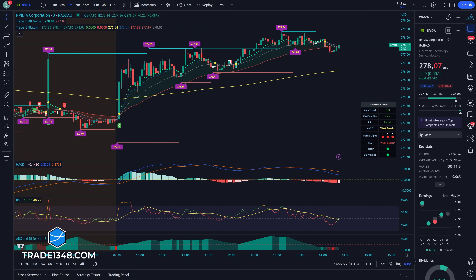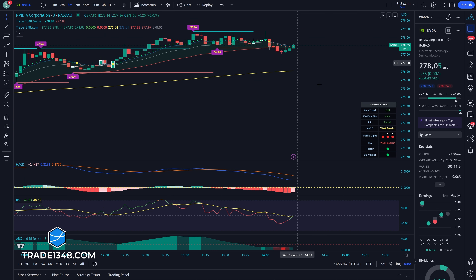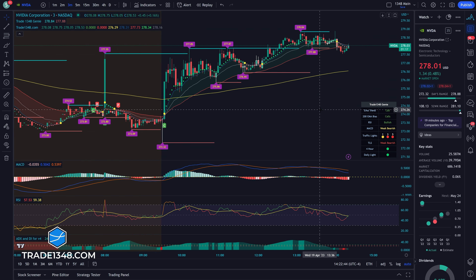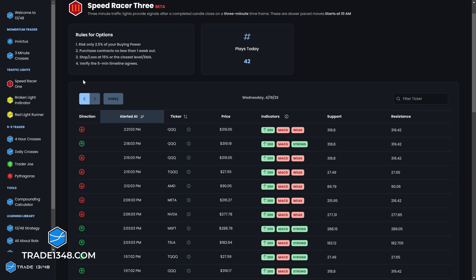Let's check it out — we have NVIDIA here, and by the way the market is in fact open. We can highlight the power of a traffic light: we have a traffic light indication here at 12:06 indicating to the upside, and we also have a traffic light indication to the downside. Let me show you what that platform looks like — we're going to go over to Speed Racer 3, which is currently in beta. Once you sign up to trade1348.com you will have access to this.